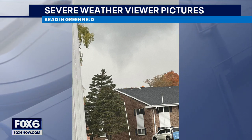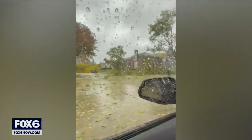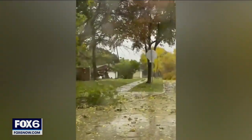This is from Brad in Greenfield — look at that cloud right there. And Daniel, driving through West Dallas, saw a lot of tree damage. Let's look at this — as you can see just out the window, look at all the leaves that are down too. You could just tell how powerful the winds were.